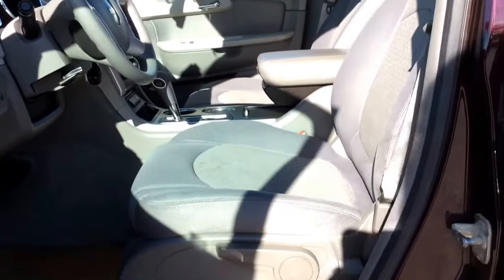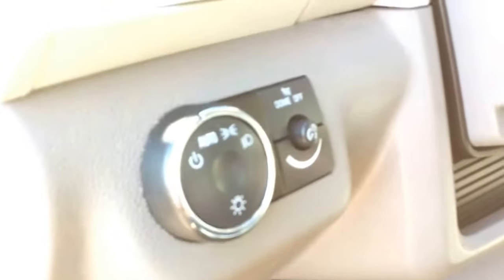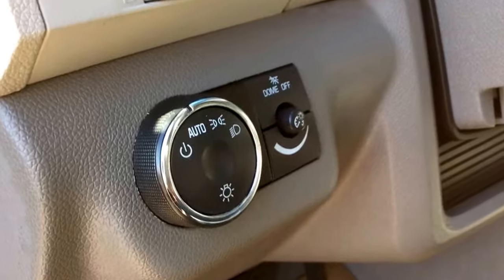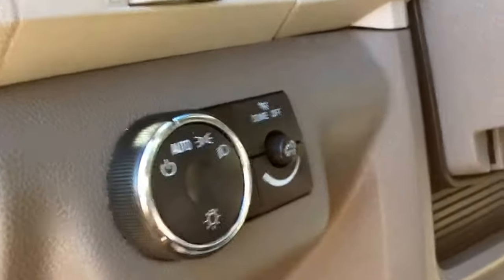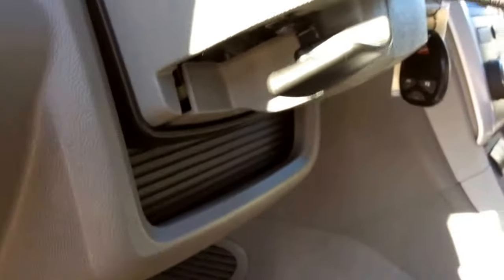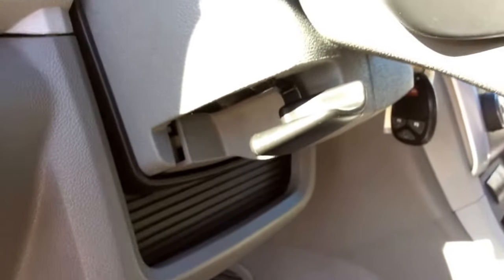Looking at the interior you've got your light titanium and dark titanium cloth interior with four-way manual seat adjusters. You do have Traverse rubber floor mats. Over here we've got the headlight selector and dome light controls. You've also got your odometer brightness setting, and on the bottom of the steering column we've got the manual tilting steering wheel.